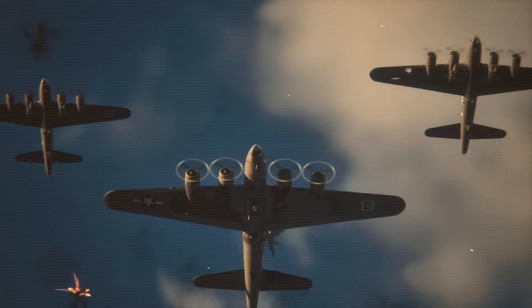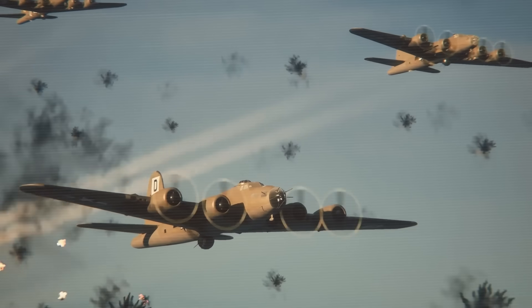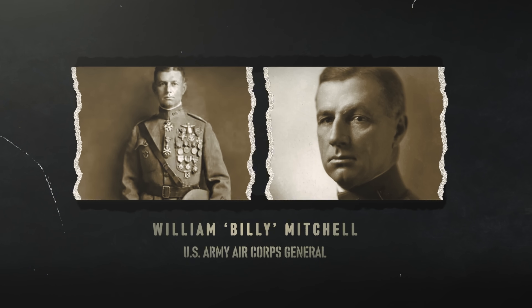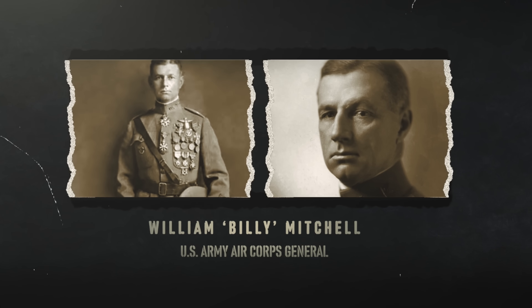To understand the B-17, we need to go back to the 1930s, when military strategists believed that heavily armed bombers could penetrate enemy airspace and destroy strategic targets without fighter escort. People like Billy Mitchell pushed this vision, shaping the B-17's destiny.